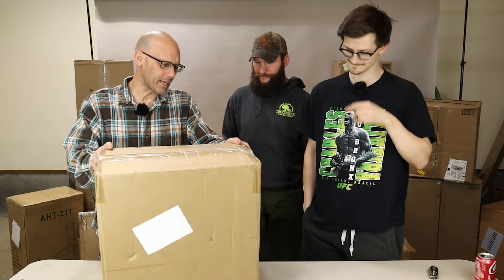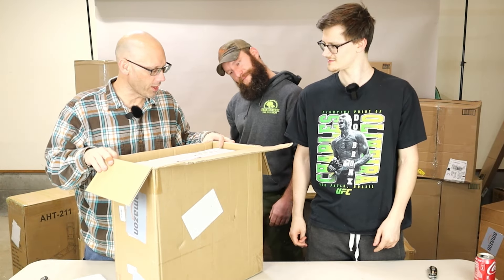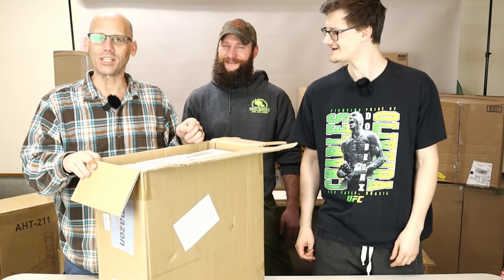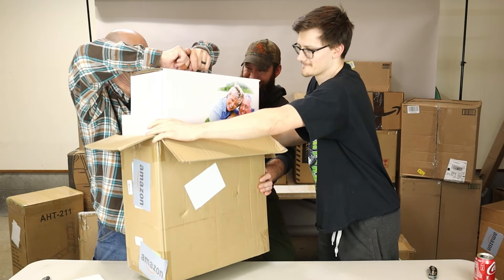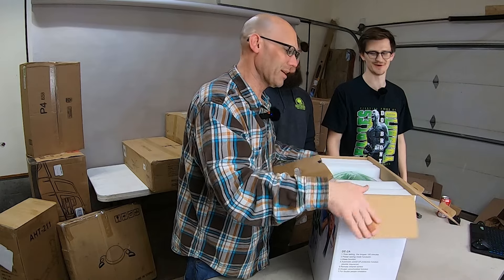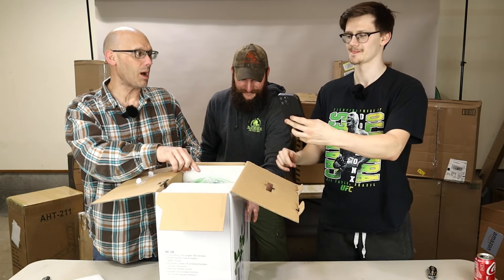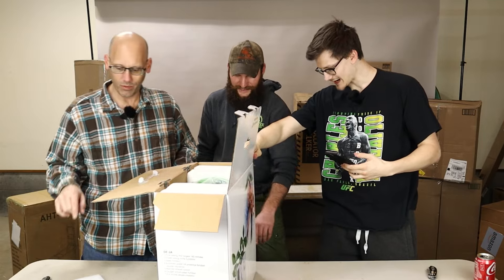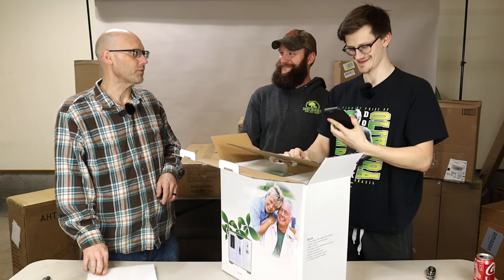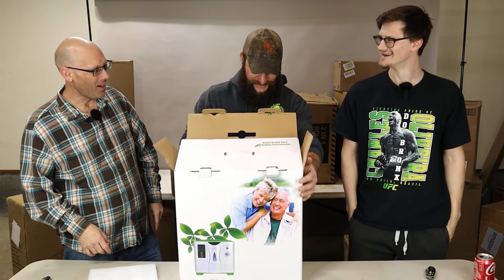I have no idea what this box is. So what is in this heavy box? We have gotten a lot of home health care — get the hell out of here. No way. It's an oxygen concentrator. This is, hopefully, brand new in the box, oxygen concentrator. Brand new! I'm not going to pull this out because that is a brand new oxygen concentrator. I can only imagine how much this is. We need to scan this. I'm going to guess $450. $659.99. A brand new oxygen concentrator. That is nuts, that's crazy. How are we going to top that?